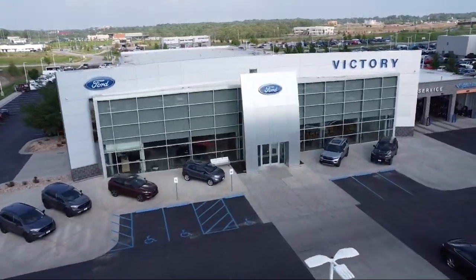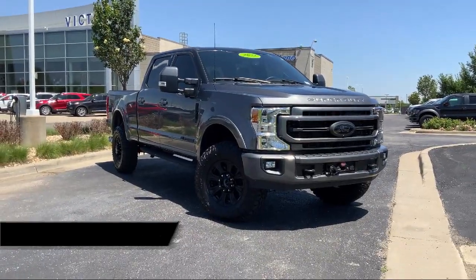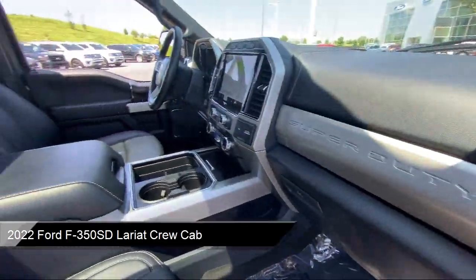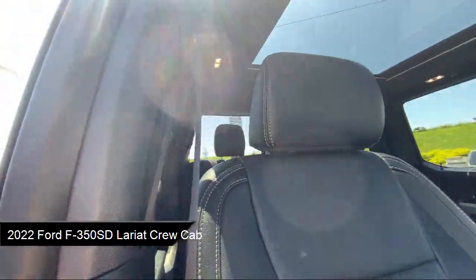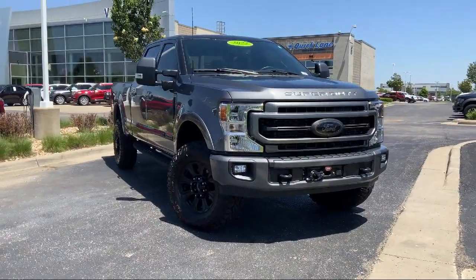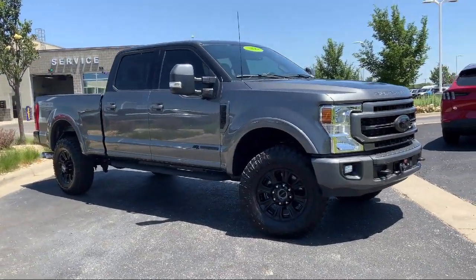Welcome to Victory Ford, and here's a look at one of our great vehicles for sale. It comes equipped with the Lariat Sport Appearance Package, Lariat Ultimate Package, Lane Departure Warning System, Power Scope Trailer Tow Mirrors with Heat, Platform Running Boards, and Twin Panel Power Moon Roof.